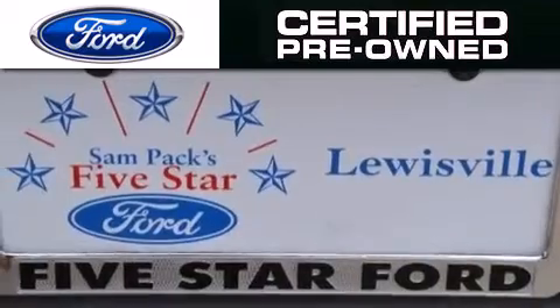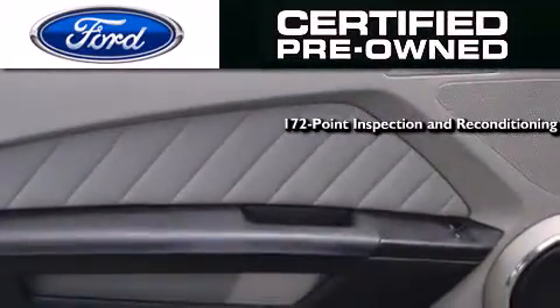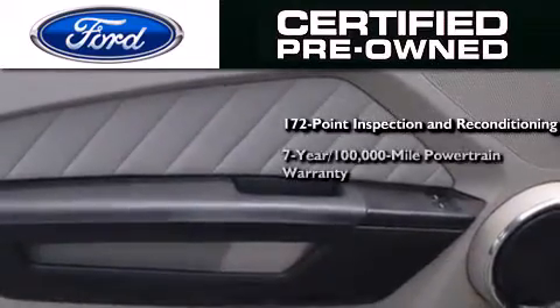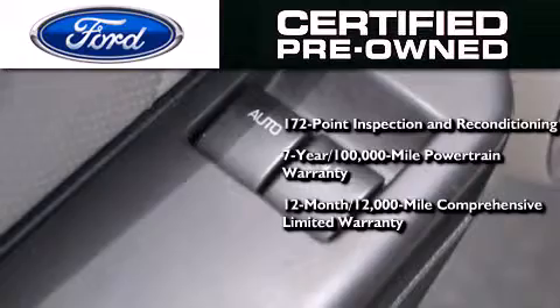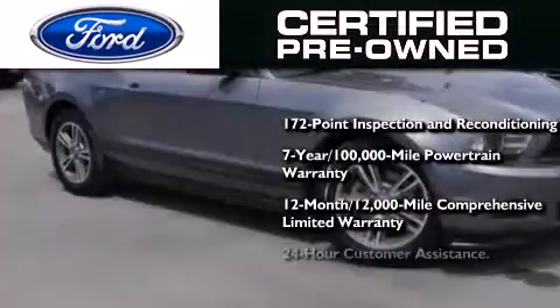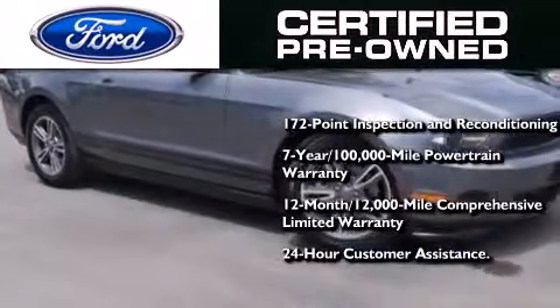Ford's pre-owned certification includes a 172-point inspection and reconditioning process, a 7-year 100,000-mile powertrain limited warranty, and a 12-month 12,000-mile comprehensive limited warranty, plus Ford Motor Company's 24-hour roadside assistance program.